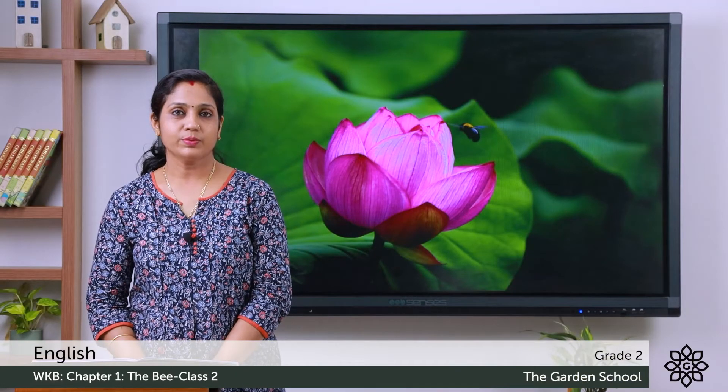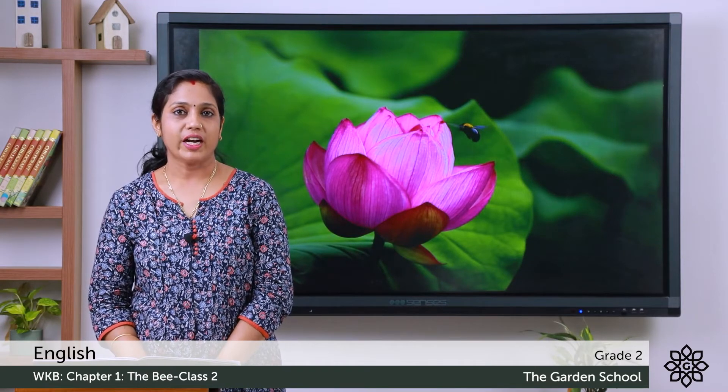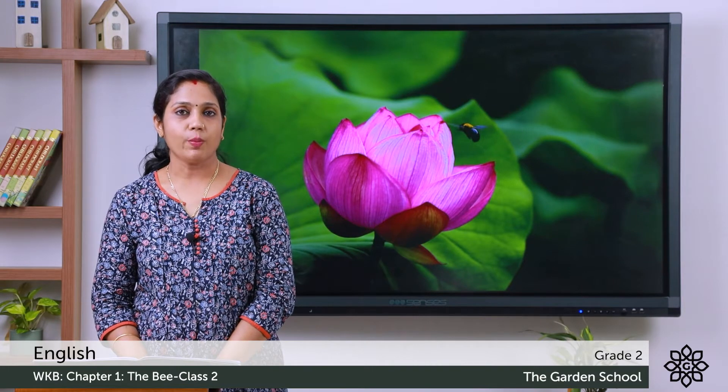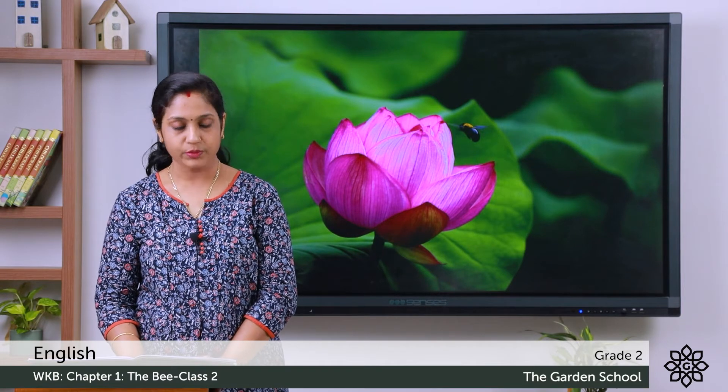Good morning children. We will learn the English workbook. Hope you have read the chapter and understood the story of the bee. Now open your text and get ready for doing the exercises. Open page number two.